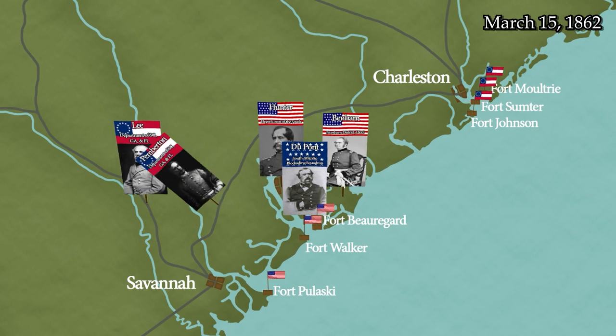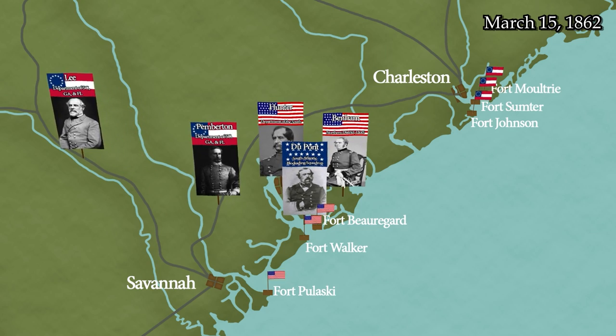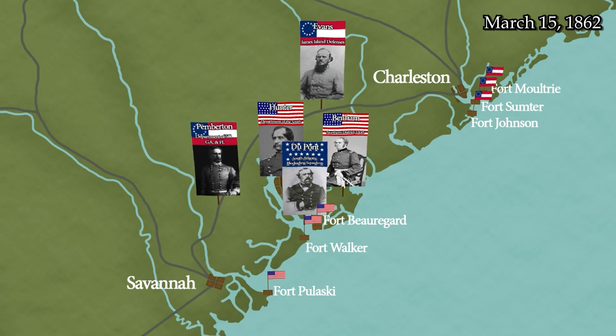General Lee's successor is Major General John C. Pemberton, who had been assigned as a Brigadier General to Lee's command and had been recently promoted. The day after Lee's departure, Pemberton assumes command of the department and sets up his headquarters at Pocotaligo Station, South Carolina on the Charleston and Savannah Line, along with Brigadier General Nathan G. 'Shanks' Evans, a hard-drinking yet capable commander who has proven himself a scourge of the Yankees at Manassas and Ball's Bluff.